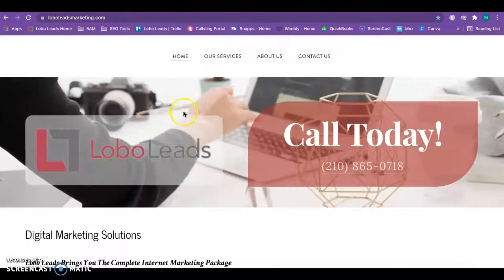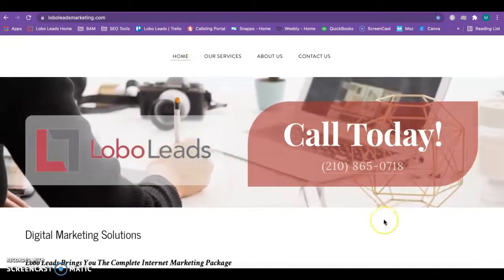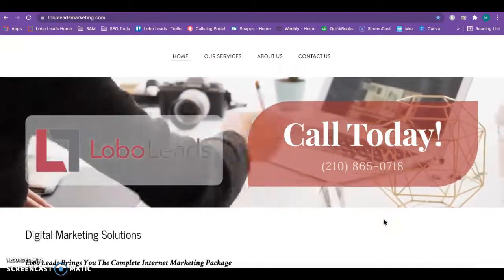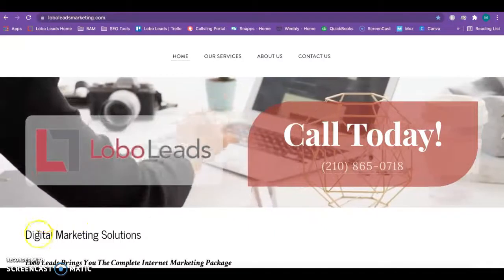Here is my website and this is my company, Lobo Leads. This is my phone number, and I'd be happy, like I said, to answer any questions for you — I'd love to hear your feedback. I hope this was helpful for you. Thanks!